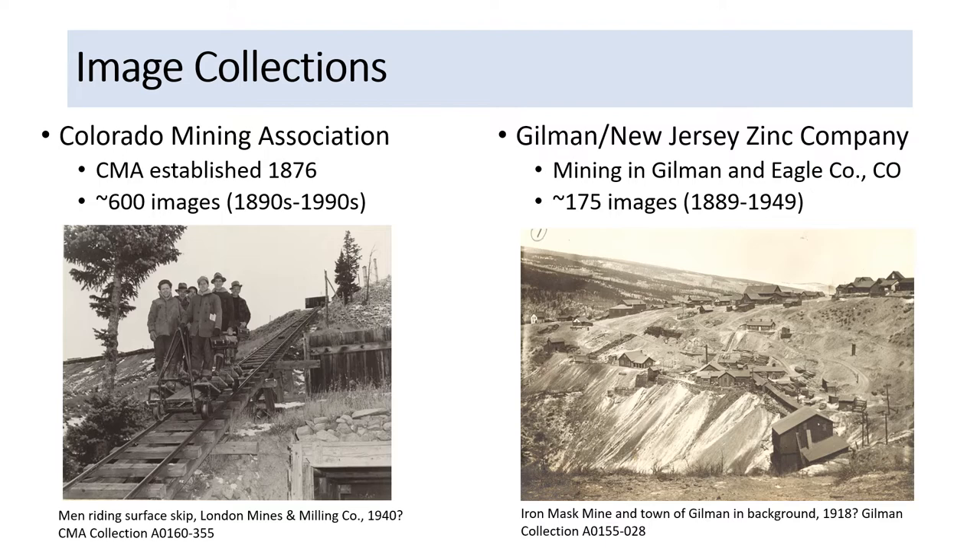The Gilman New Jersey Zinc Company collection images were donated by the Friends of Mineralogy Colorado Chapter. The collection of about 175 images, 1880s to 1949, focuses on mining in Gilman and its surrounding areas in Eagle County in Colorado. These are physical photographs that we've digitized. You'll see examples from these collections throughout this presentation.